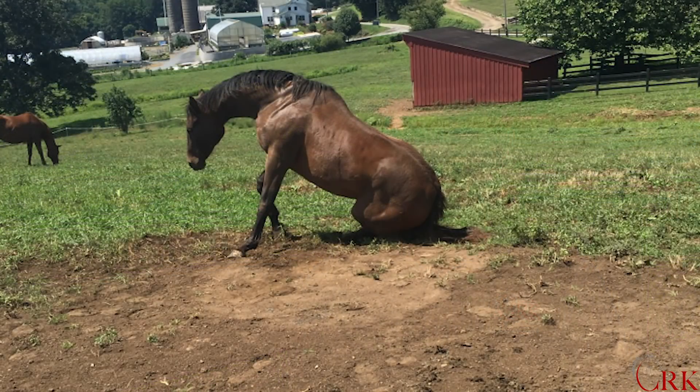Rolling is believed to have a few different purposes for the horse. The first one is self-grooming — it's a way that the horse basically provides some grooming for themselves by getting down and rolling. One of the reasons they seem to always prefer those dirtiest spots, instead of picking a nice grassy area to roll, comes down to the next purpose.